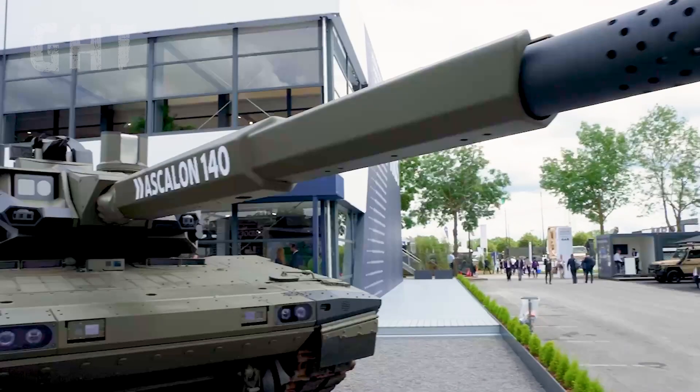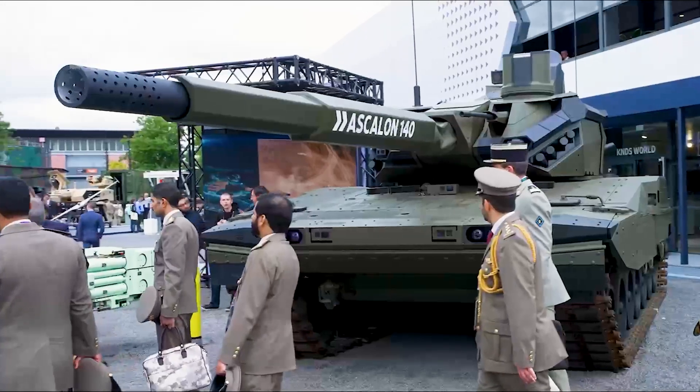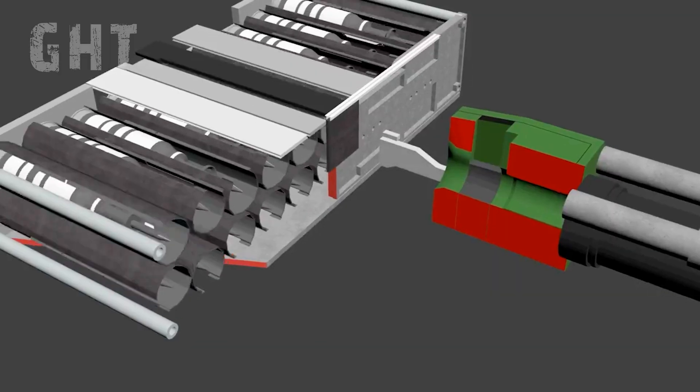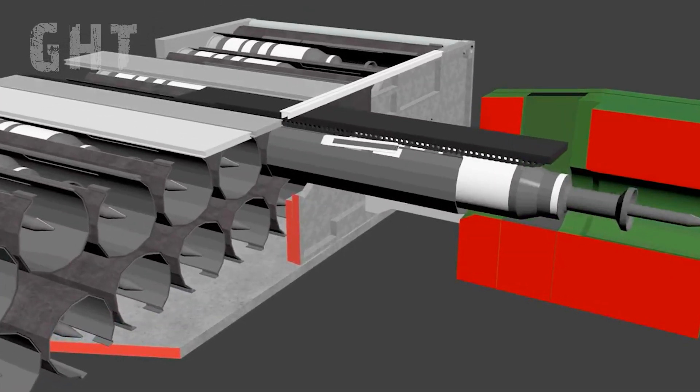This turret is designed with future upgrades in mind and can accommodate the 140mm Ascalon smoothbore gun. The EMBT will retain the existing Leclerc autoloader.